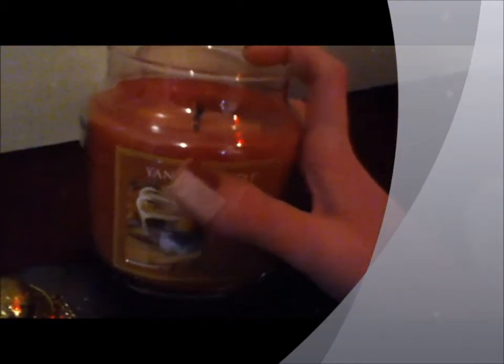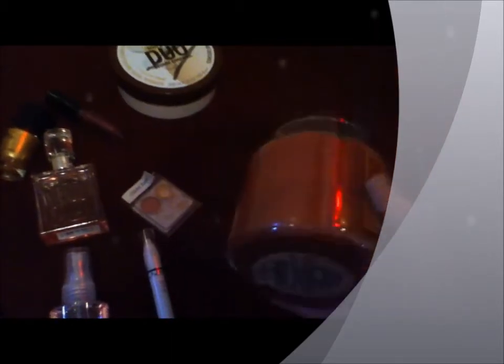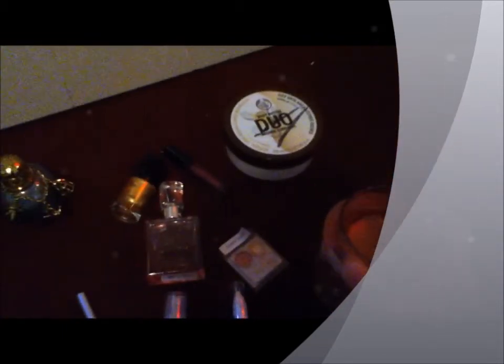First of all, for my favorite home fragrance item, I have the Yankee Candle in Maple. And this is a really nice scent. It's like maple sugar, really sweet, but more of a fall scent, and it's been really nice and cozy for the wintertime.